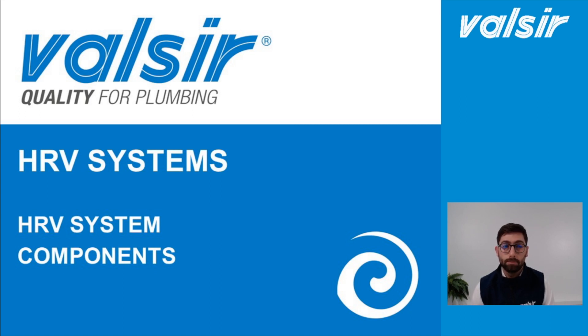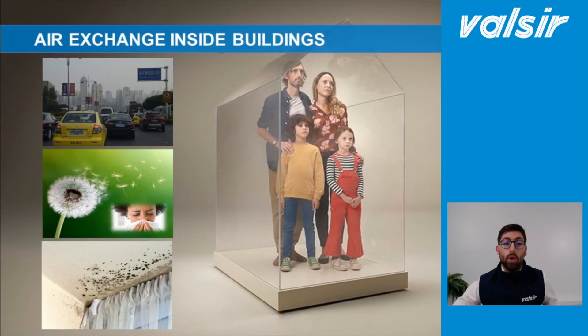I'm Andrea Consiglio and I belong to the Valsir technical advisors team. In the first webinar with my colleague Alessandro, we talked about the importance of air exchange inside buildings. Nowadays we spend the biggest part of our time inside buildings, and that is exactly where we can find the biggest concentration of pollutants such as dust, pollen, particulate matters and carbon dioxide.